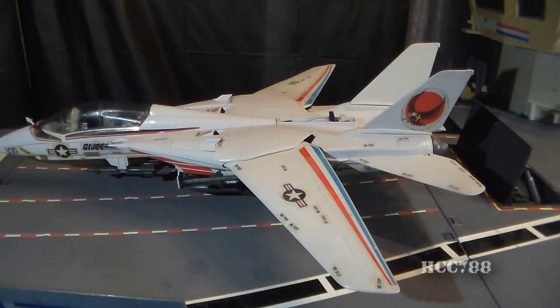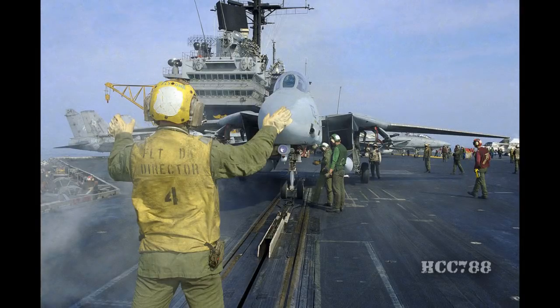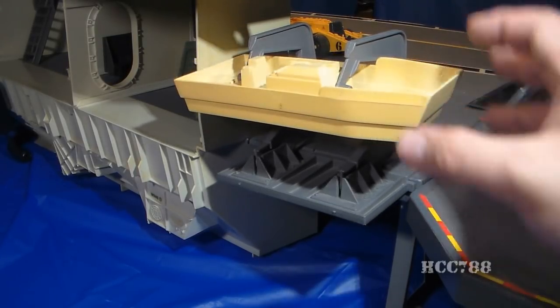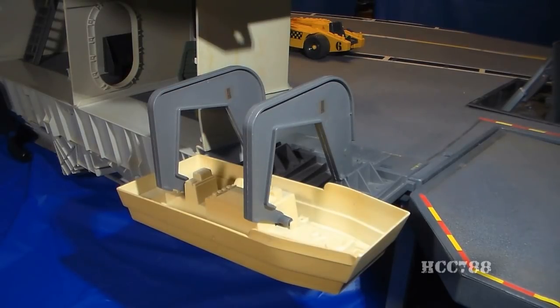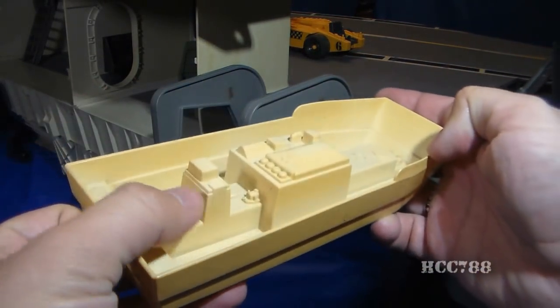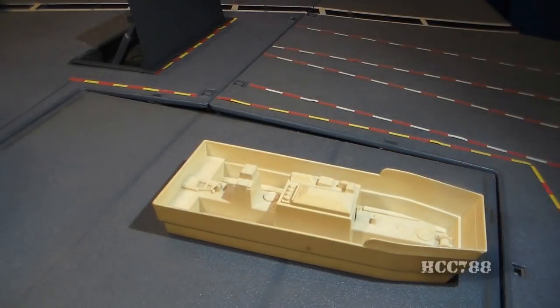The USS Flag does not have a simulated catapult system, which a real aircraft carrier would have. The USS Flag should be a CATOBAR carrier — Catapult Assisted Takeoff But Arrested Recovery — which essentially launches aircraft off the deck. Back on the starboard side, we have what the instruction sheet refers to as an Admiral's Launch, often mistaken for a lifeboat. The Admiral's Launch lowers on boom arms and attaches by pegs. A launch is any type of open motorboat, but this serves more as a captain's gig — a boat that acts as the captain's taxi between ships.